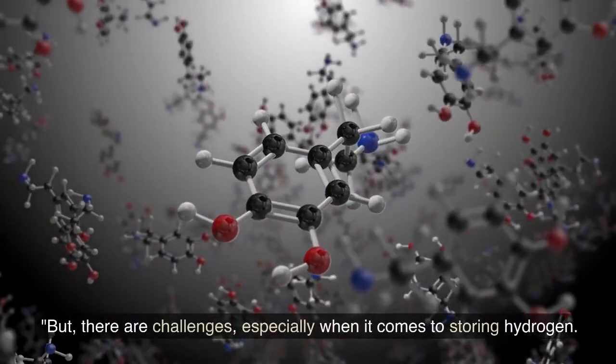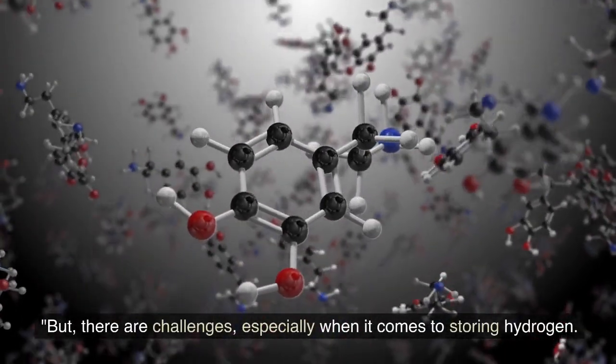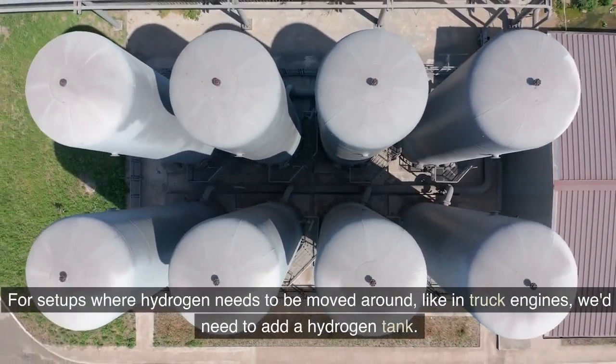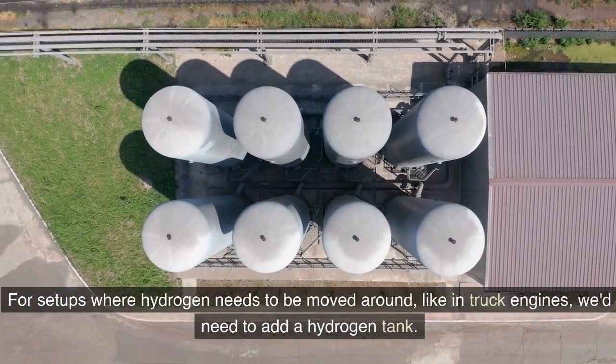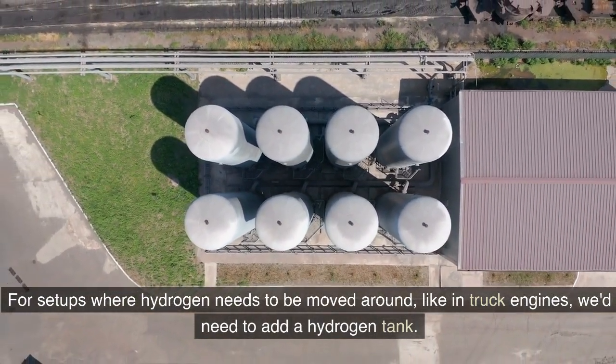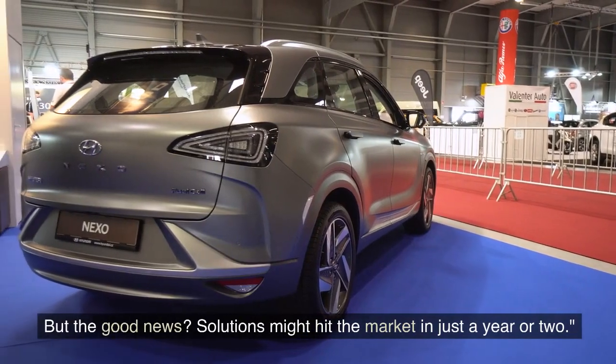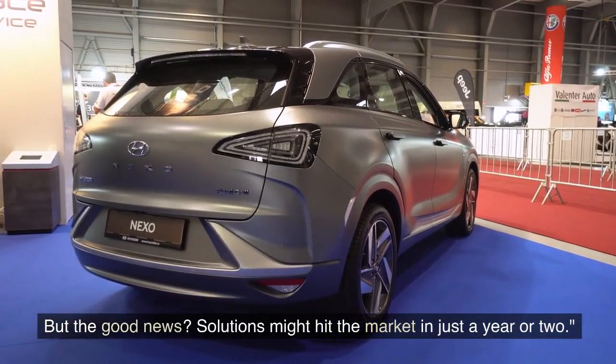But there are challenges, especially when it comes to storing hydrogen. For setups where hydrogen needs to be moved around, like in truck engines, we'd need to add a hydrogen tank. The good news is solutions might hit the market in just a year or two.